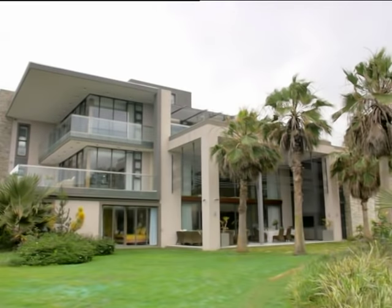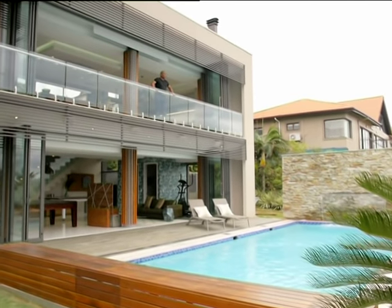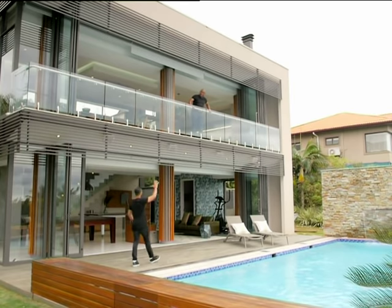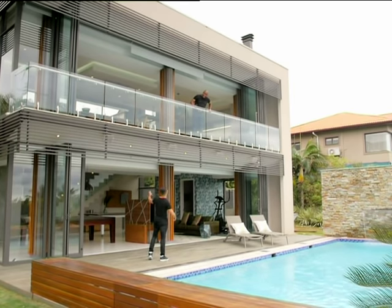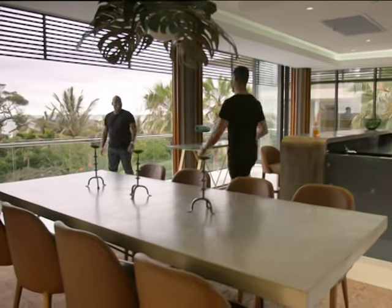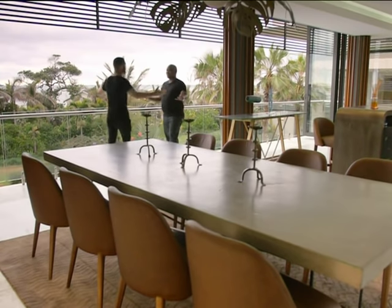The original home on this property was a dark, cramped warren of rooms in a Spanish style — that was until Michael caught sight of it. As CEO of a construction project management company who specialise in luxury developments, he had the vision to open it to these magnificent dolphin coast surrounds.